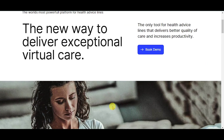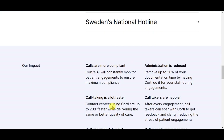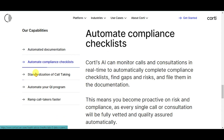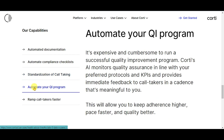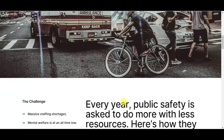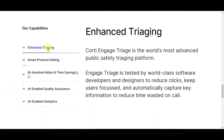Delving into the industries, we see health advice lines — Cordy for contact centers and telehealth. The new way to deliver exceptional virtual care. Capabilities include: automated documentation, automate compliance checklists, standardization of call-taking, automate your QI program, and ramp call-takers faster. Public safety — Cordy for EMS, fire, and police, making public safety even faster, better, and safer.